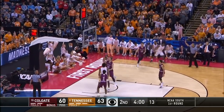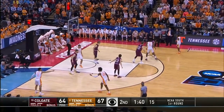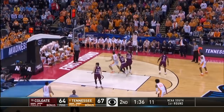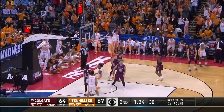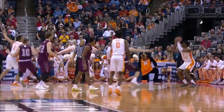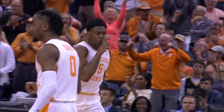Schofield for three — yes! Big bucket for the Admiral and he's put 26 on the board. Three-point game, one possession. Big shots — he buries a three. Big time shot maker, Admiral Schofield — two quarter threes.